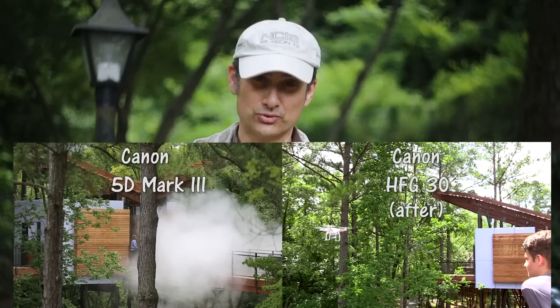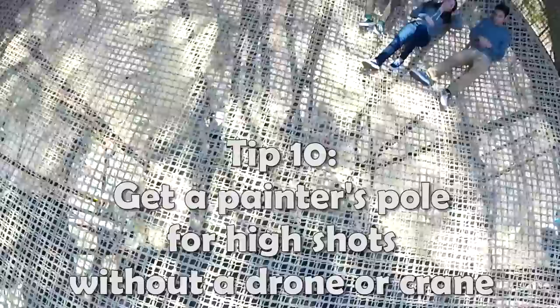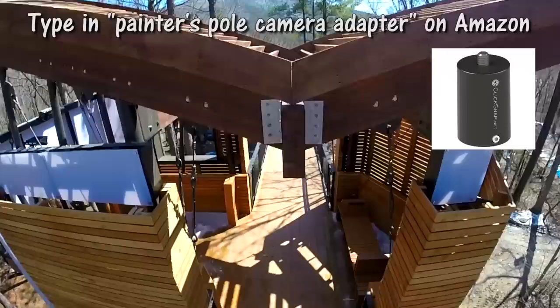The next tip is all about a painter's pole. You can get a painter's pole with a little camera mount at the end. We put a GoPro on this, extended it really high up, and we're able to get fantastic shots 18 or 19 feet high in the air without a drone — great if you're doing inside shots.